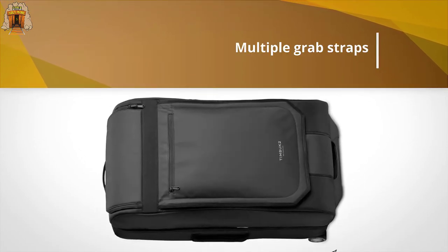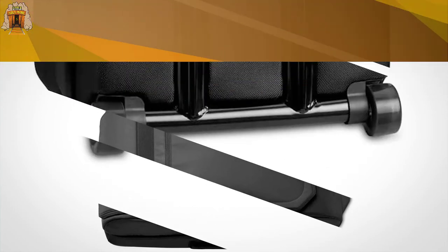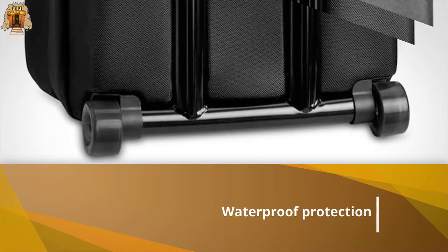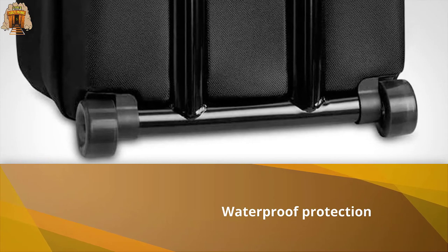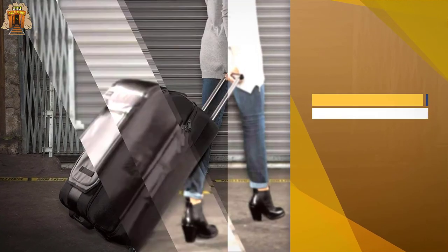An expandable top compartment for separating shoes and toiletries and an internal mesh divider allow for efficient organizing. Better yet, it's crafted from durable nylon and reinforced tarp fabric for waterproof protection, withstanding all the wear and tear that comes with constant traveling.